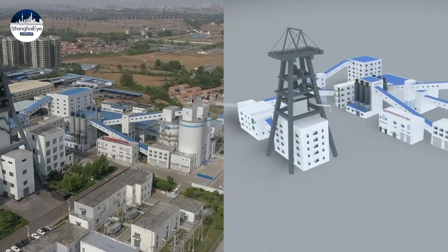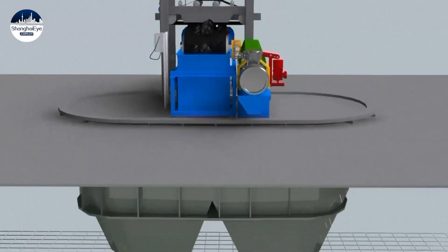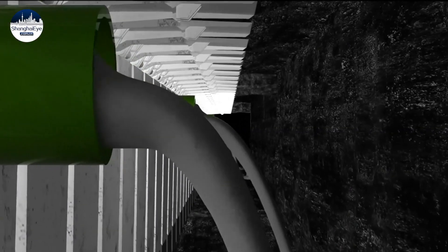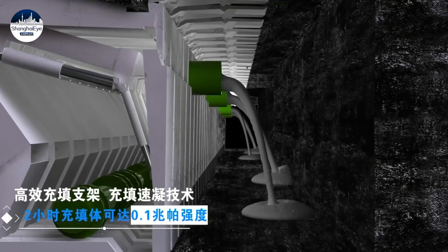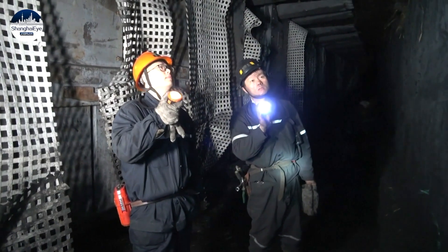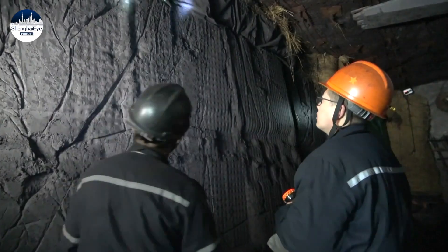But now the waste is processed into paste and placed back in the mined underground areas to sustain geological layers. That's what's happening in Gaohekoumai of the Luan Chemical Group in Changzhi City, North China's Shanxi province.